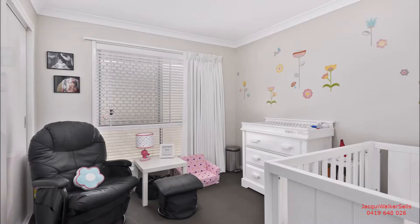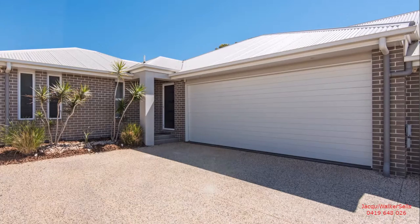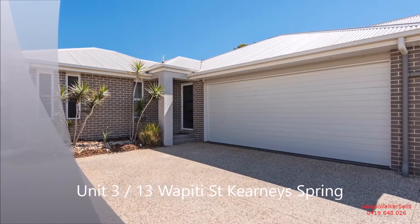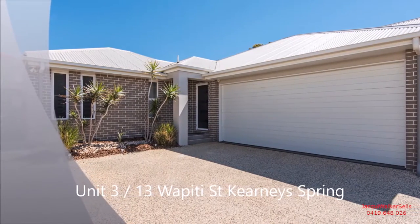Enjoy year-round comfort with reverse cycle air conditioning to the living room and master bedroom. These are just some of the many features at Wapiti Street's Crown Jewel — nothing has been overlooked, and the body corporate fee is surprisingly low.